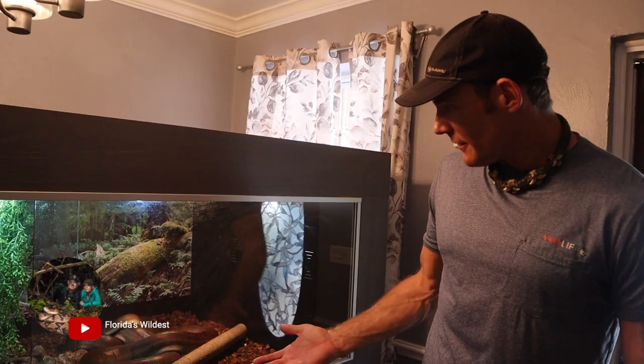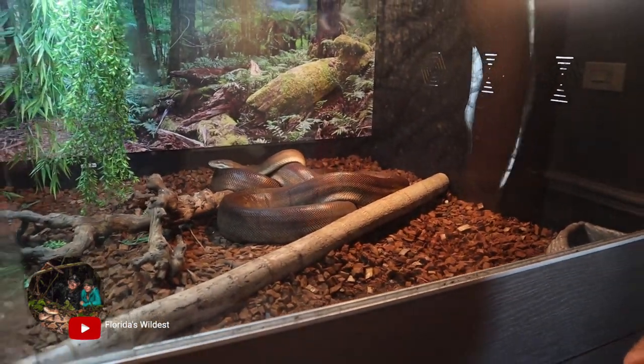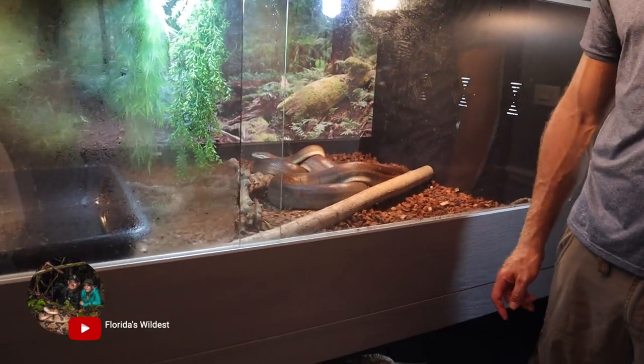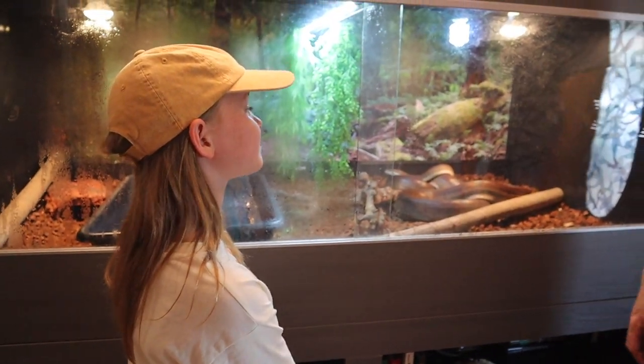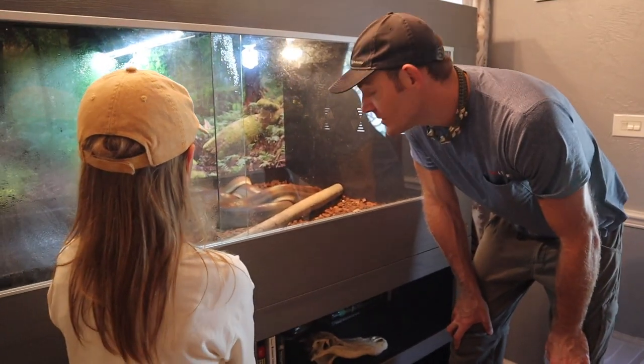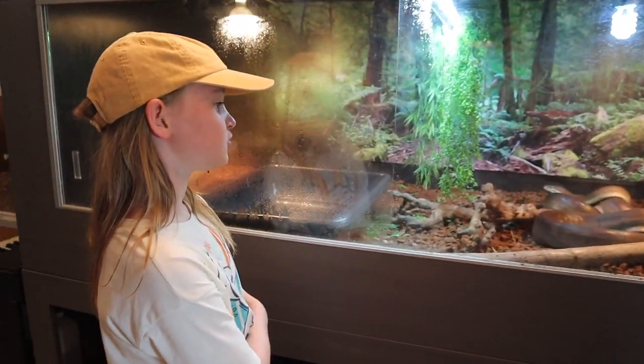So this is our olive python, and this is the biggest snake that we have. These guys are native to Australia. She's about 11 feet long. How tall are you? Four feet. So basically she could eat you. You wanna try to touch her? Sure.